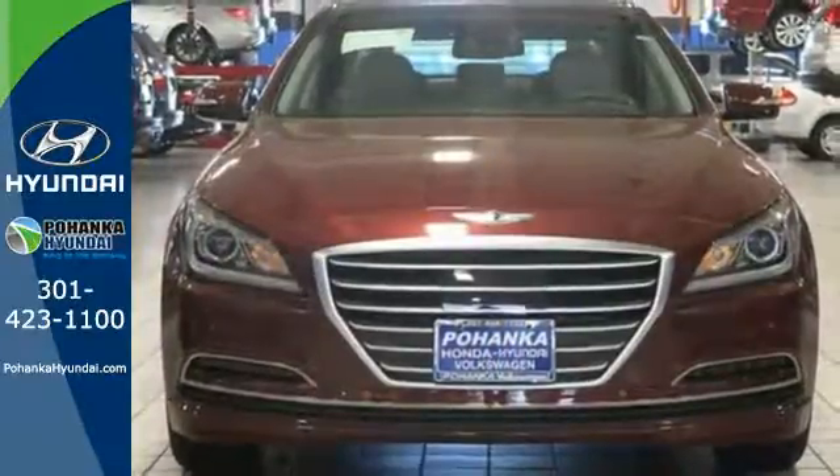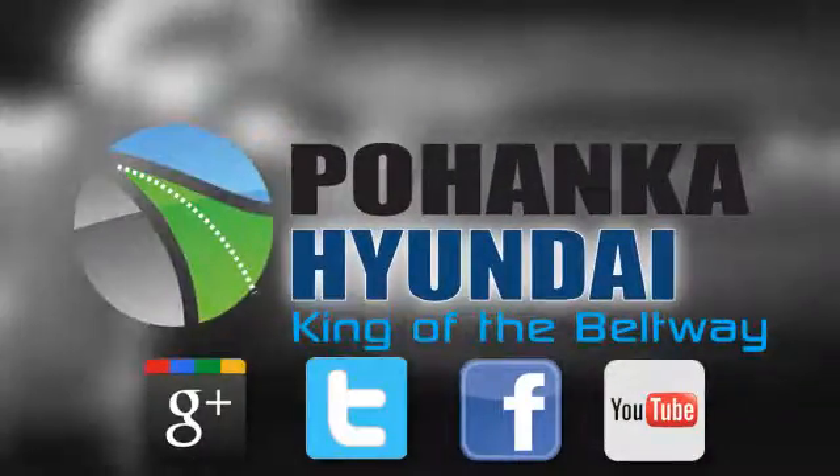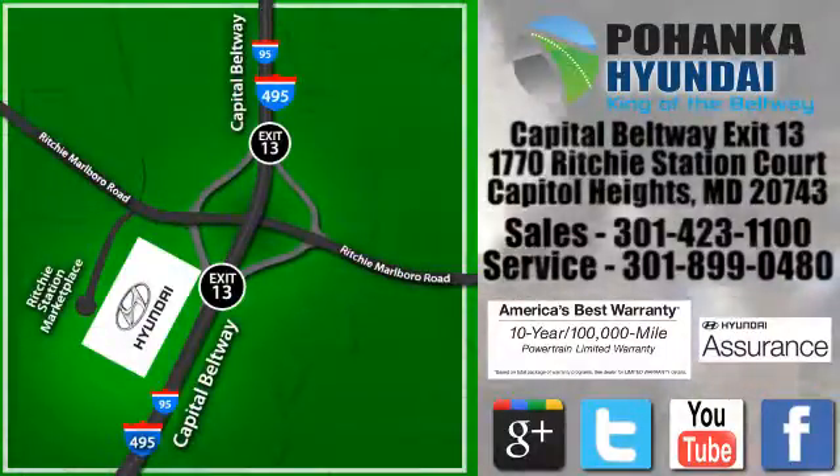Come in today and see it for yourself. Visit Pohanka Hyundai, King of the Beltway, today. We are conveniently located on the Capitol Beltway at Exit 13, 1770 Ritchie Station Court in Capitol Heights, Maryland.